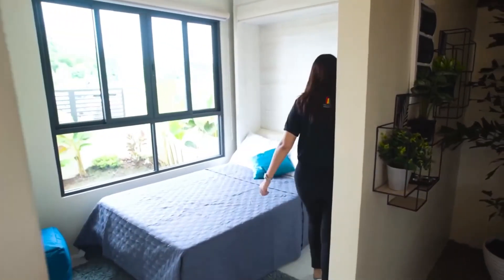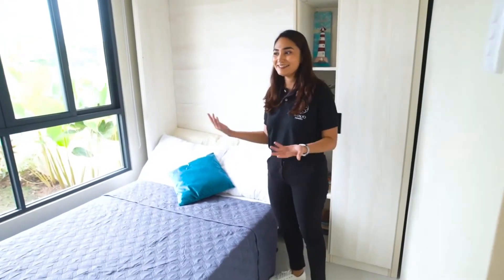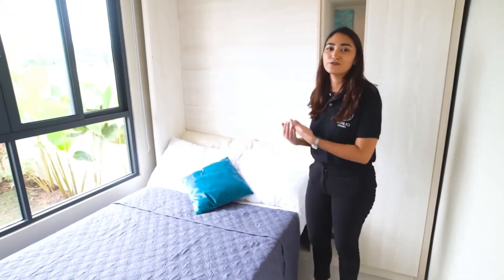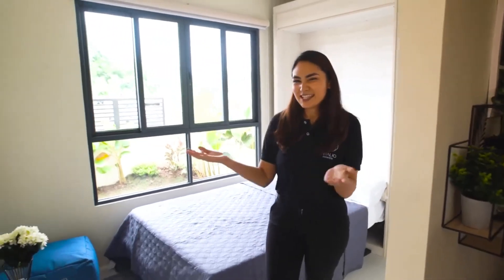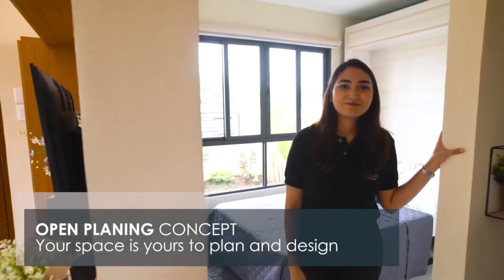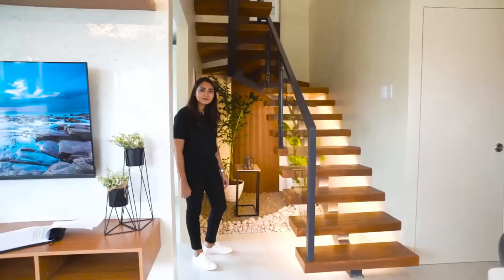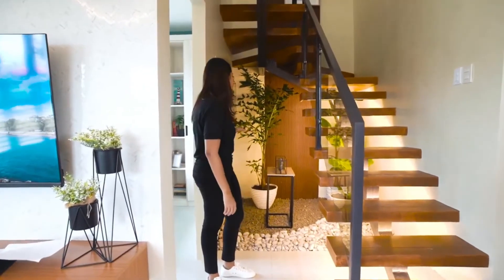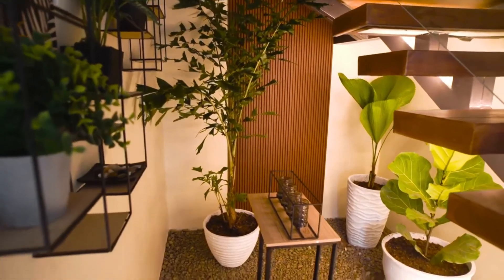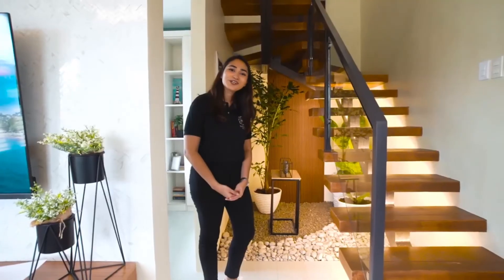For this bedroom, it actually doubles as an office because we used a Murphy bed. By day it can be an office, and by night you can convert it into a bedroom. Your space is yours to design here at Intaglio Estates — if you want to remove the walls, you're free to do so because of our open space planning design. We've used every nook and cranny of the space of this house. Under the stairwell, we've created a mini zen garden. You also have the option to convert it into more storage space.